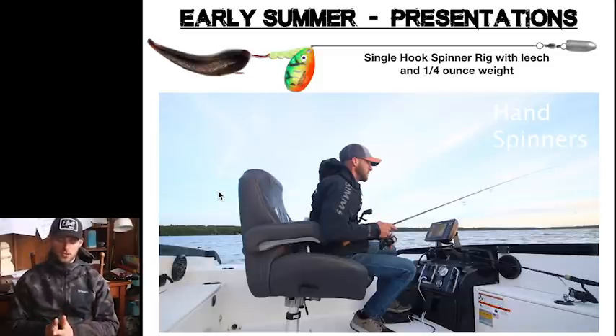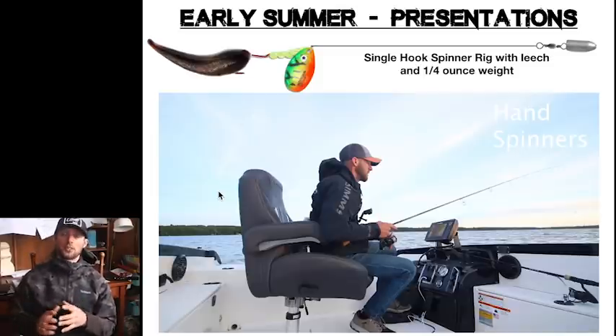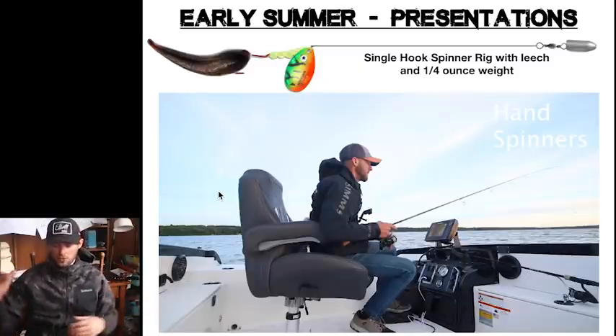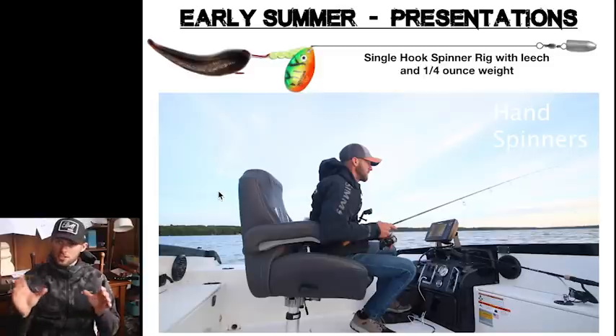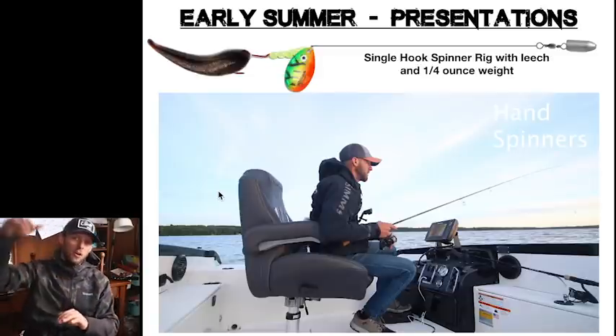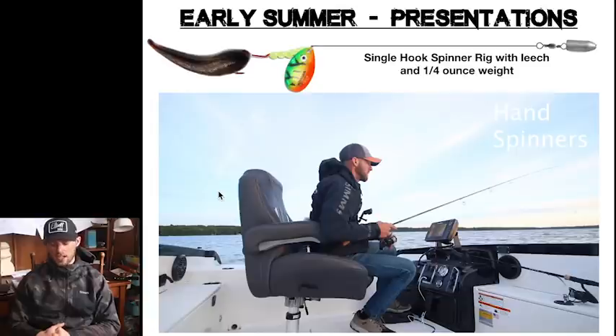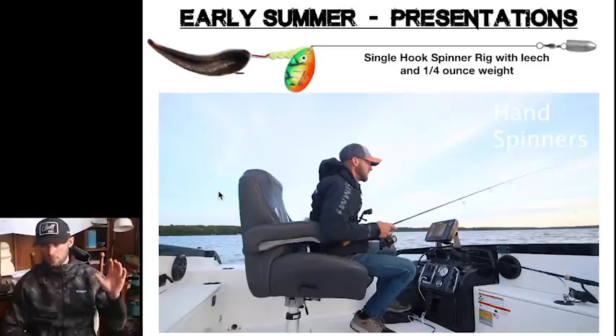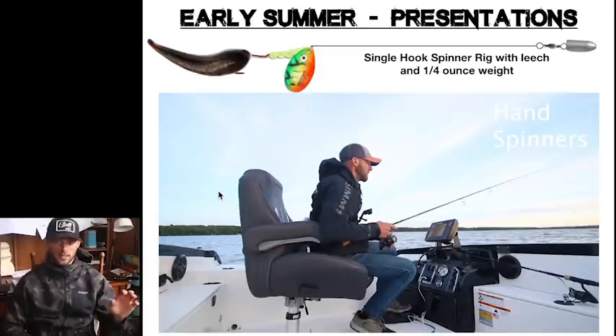The next early summer presentation we fish a lot is a spinner rig. A lot of guys are familiar with trolling spinner rigs on a bunch of boards, but this time of year is a little different. These fish are generally set up very shallow around either thick cover or sometimes rock, but a lot of times I'm using this in weed-related areas. In this late May to June period, the weeds are still kind of fringy — not all the way up to the surface yet — and I'm fishing this in about 8 to 14 or 15 feet of water.